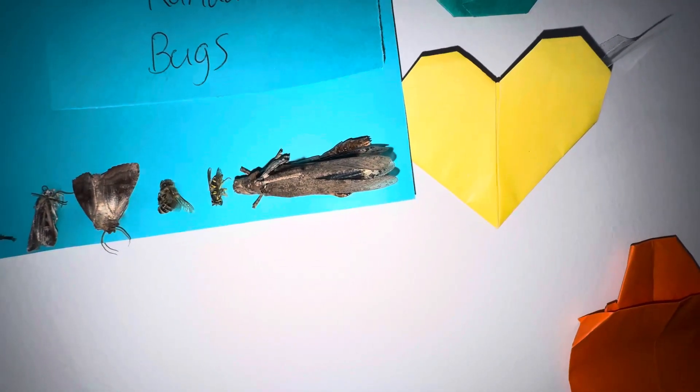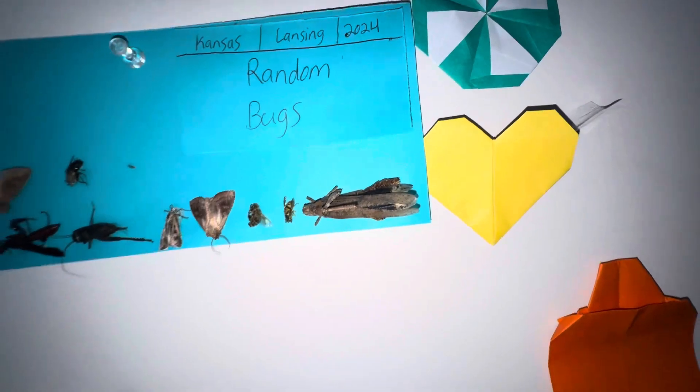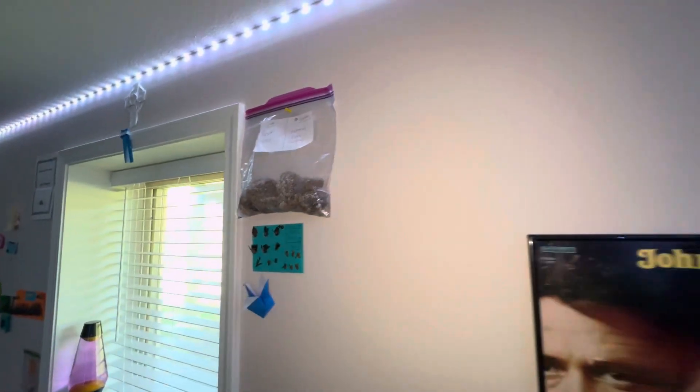The grasshopper was already dead when I found it — it was on the street. I'll show my other bugs in a future video.